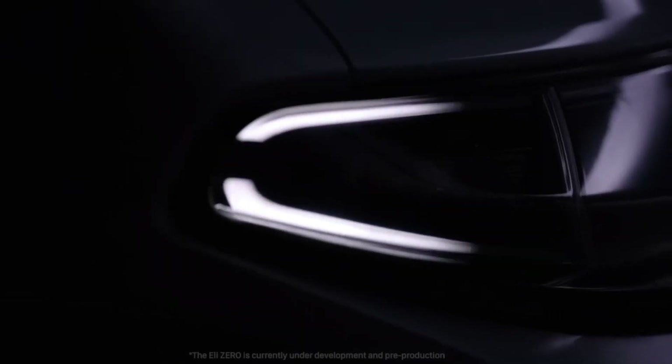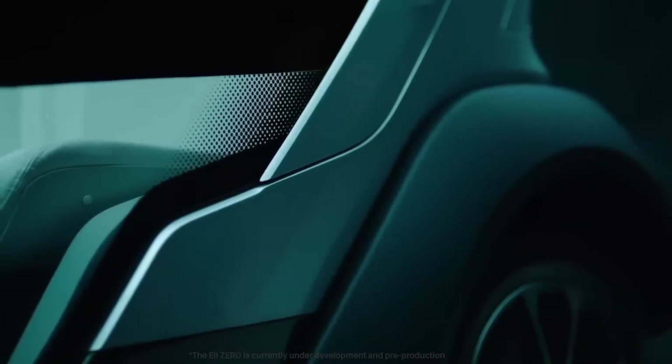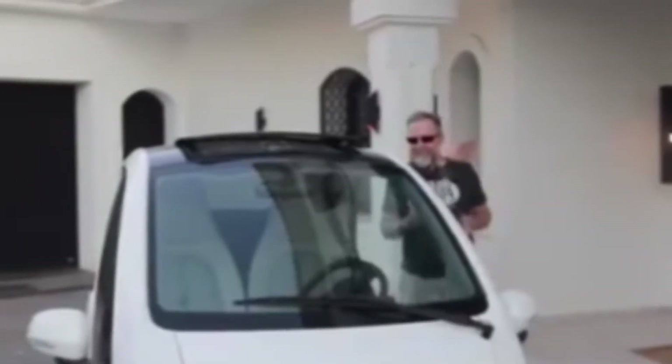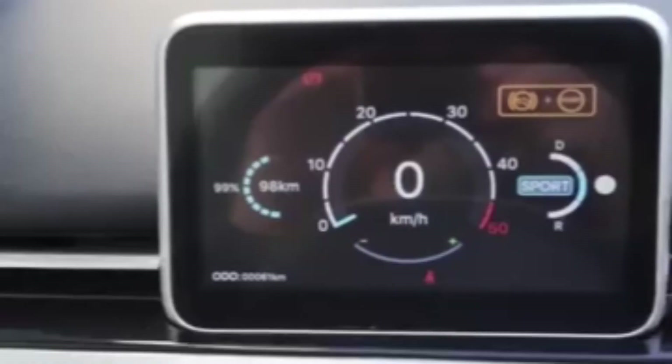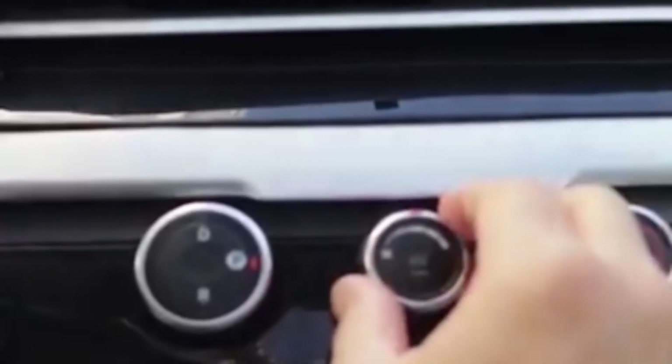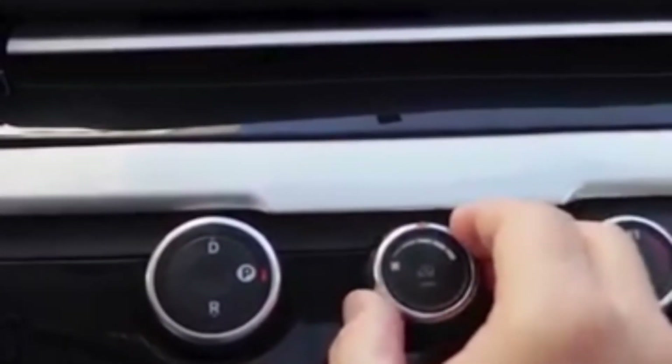The Zero is powered by a 6-kilowatt rear-wheel drive motor, allowing a top speed of 25 miles per hour, ideal for urban and suburban commuting, gated communities, campuses, and tourism. It offers two battery options: an 8-kilowatt-hour LFP pack for up to 60 miles of range per charge, or a 12-kilowatt-hour pack adding an extra 30 miles of range. The Zero comes in two variants — a standard micro-EV and a plus version with extras like heated seats, Bluetooth, and a backup camera. Charging takes two to four hours at 220–240V using the included home charger.